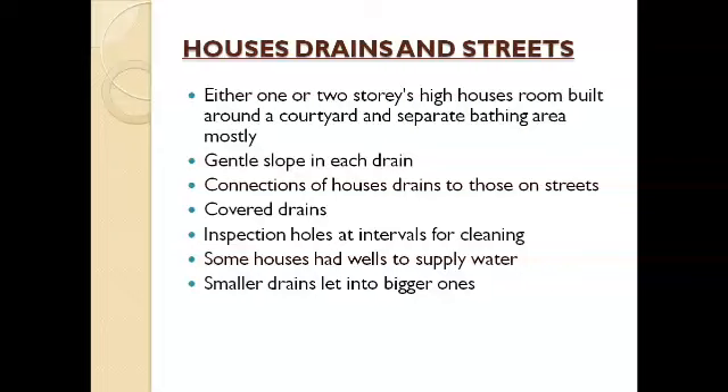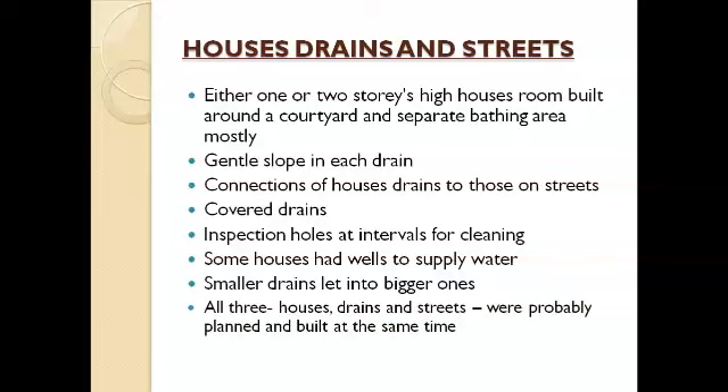Some houses had wells to supply water. Smaller drains from houses lead into bigger ones on the streets. Since houses, drains, and streets are all well connected and integrated, we can say that all three were probably planned and built at the same time.